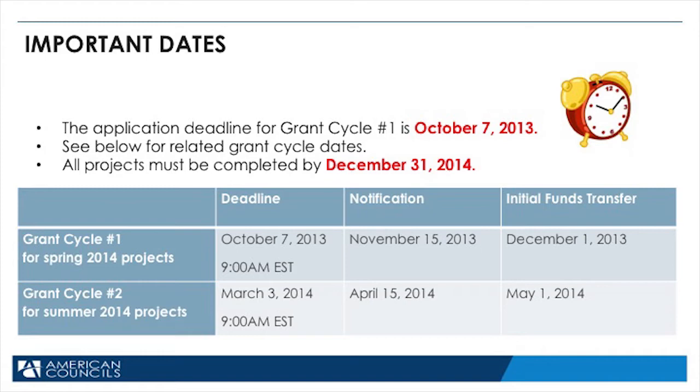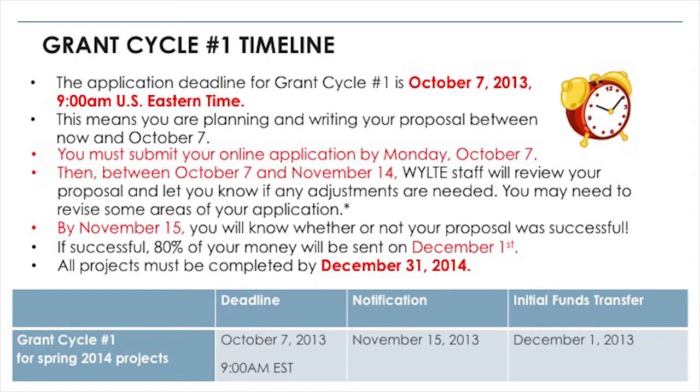You can see the deadline — when your application needs to be turned in — and the notification, when you will know if your project is being funded. And then the initial funds transfer, when you are going to get the money. The application deadline for grant cycle number one is Monday, October 7th, 2013, at 9 a.m. U.S. Eastern Time.